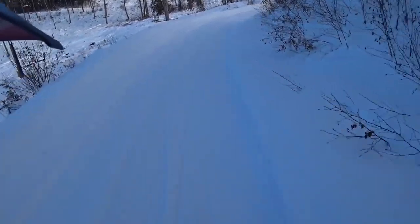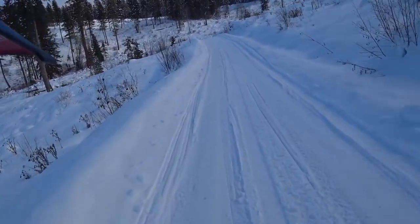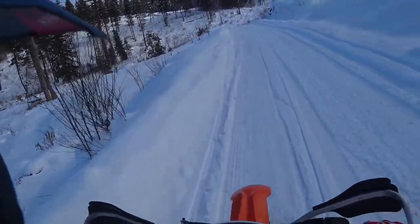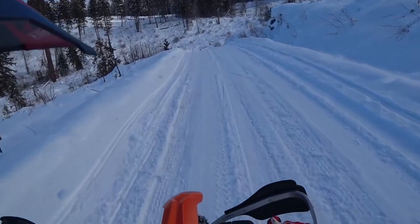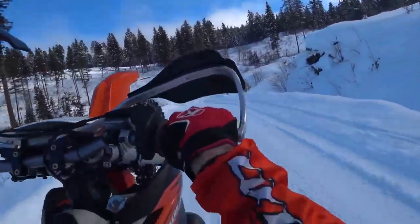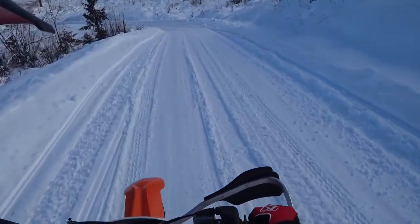Welcome to 2018 - this is my first riding video of the year. I guess I should also try my first wheelie of the year and see how that goes. Whoa, not bad. I can still do them anyway.